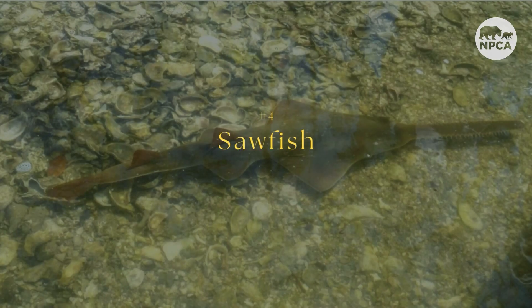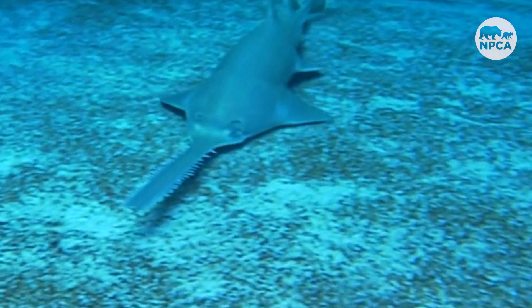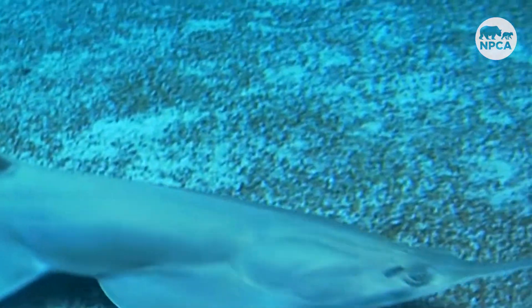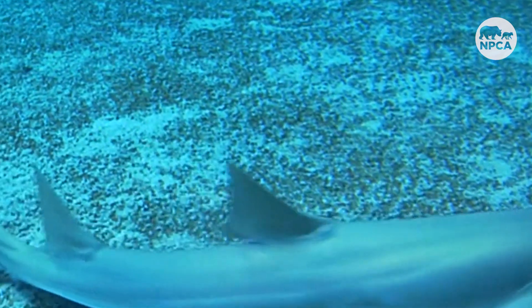Four, the sawfish. This fish is a relative of the shark, and its saw-like snout is particularly susceptible to getting caught in fishing nets. The sawfish was once common in the Atlantic, Pacific, and Indian oceans, but now it survives primarily near Australia and parts of Florida, including Biscayne and Everglades National Park.